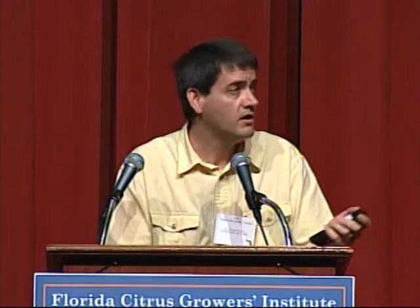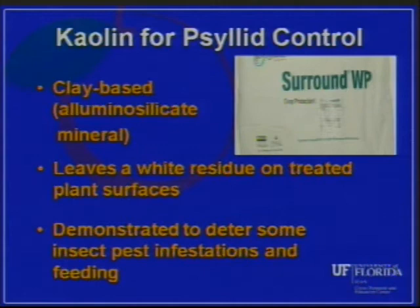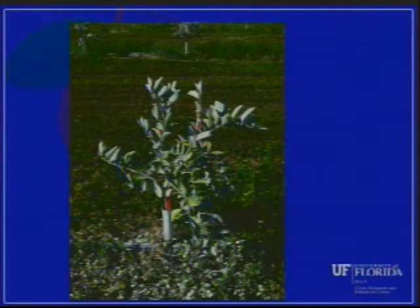Now I'll change gears a bit. Something else we're looking at on young trees is kaolin clay, or Surround WP. This clay-based aluminosilicate mineral leaves a white residue on the surface of treated plant leaves. There's been a lot of work from the USDA showing it deters insect feeding and infestations. The earliest work in citrus by McKenzie, LaPointe, Wayne Hunter and others showed that Surround applications reduced psyllid nymphs by 31% and adult psyllid populations by 61% over a two-week period, after which effectiveness wore off due to rainfall.